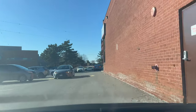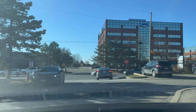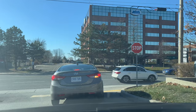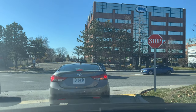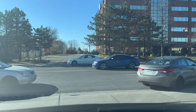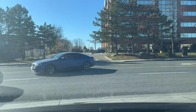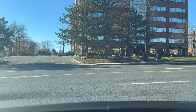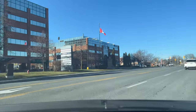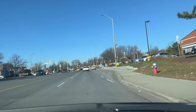Drive cautiously because there are many cars parking, cars coming out of parking, and many pedestrians. There is a one-way stop sign only for us, so stop and look for any oncoming traffic. Wait for the traffic to clear before taking the turn.